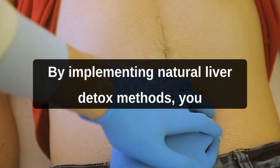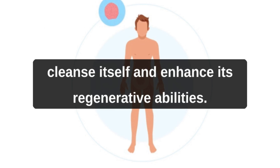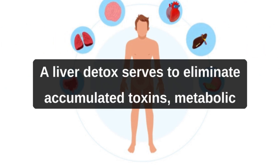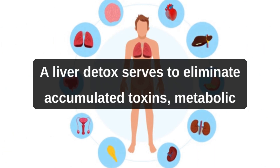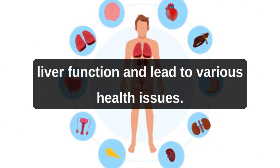Understanding how to detox your liver is crucial for promoting its optimal function. By implementing natural liver detox methods, you can support this remarkable organ's ability to cleanse itself and enhance its regenerative abilities. A liver detox serves to eliminate accumulated toxins, metabolic waste, and excess fats, all of which can impair liver function and lead to various health issues.